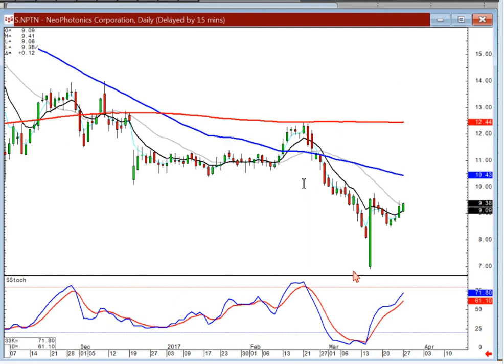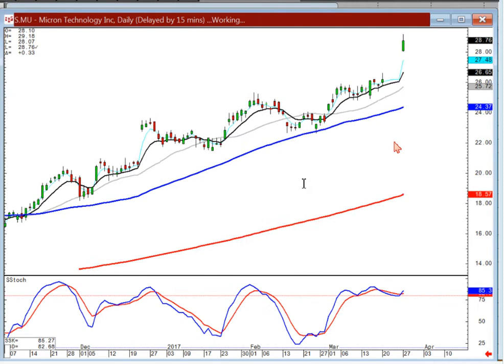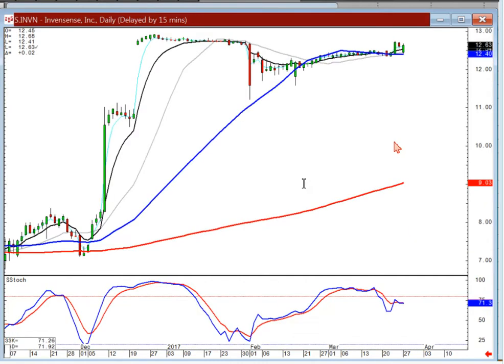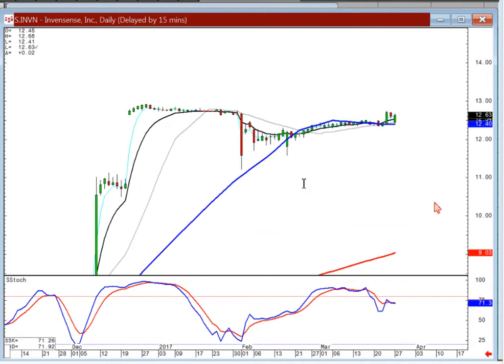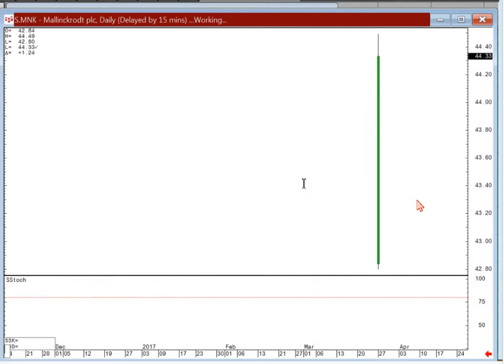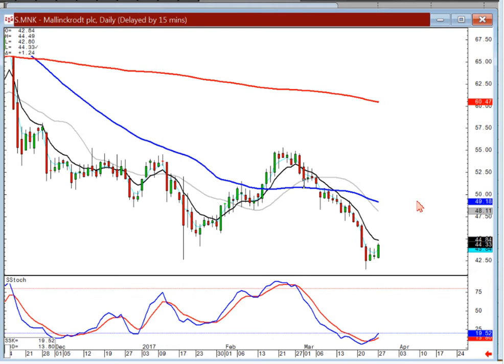NPTN — big bullish engulfing, there's your bullish doji sandwich. Be a buyer on positive trading. Just be aware of what happens once it gets to the 50. Micron — just stay long as long as it stays above the T line. The profit-taking on Friday is over — you can still be buying this one on positive trading. INVN — needed to break out, which it didn't do. I'd still use this high right here as a buy point. If it stays below that level too long and you're long, get back out and wait for it to break out above it.